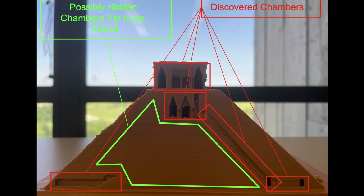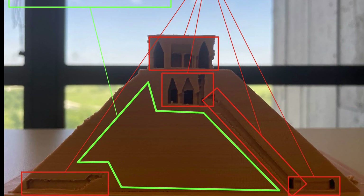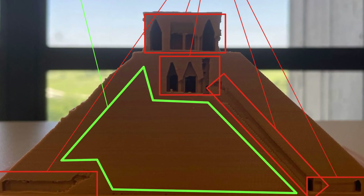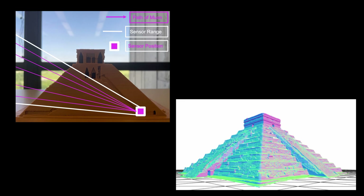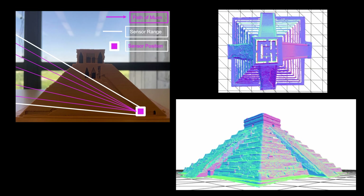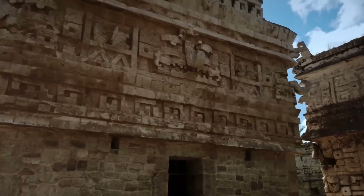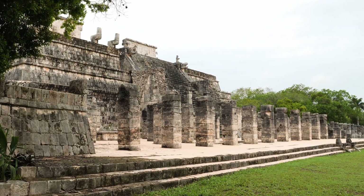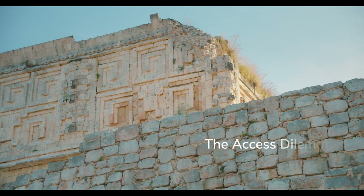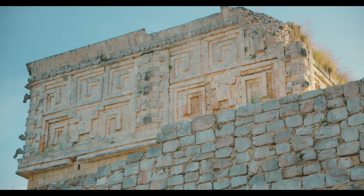One anomaly appeared near the center of the pyramid, deep within the oldest structure. Another showed up in an unexpected location on the northern side. The scans weren't detailed enough to reveal what these spaces contained, or even their exact size — but they were there: empty spaces where solid stone should be. The discovery made headlines worldwide, but it also raised a question that still hasn't been answered — what now? Scientists have detected hidden chambers inside one of the world's most protected monuments. The next step should be obvious: go look inside. Except it's not that simple.